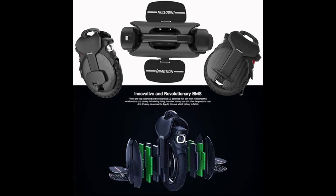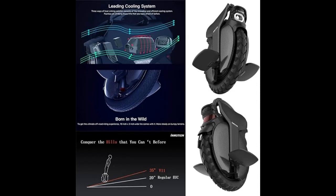With its category-leading 2200-watt motor, this powerhouse can reach a top speed of 31 miles per hour, ensuring top performance even in challenging road conditions or hot weather.